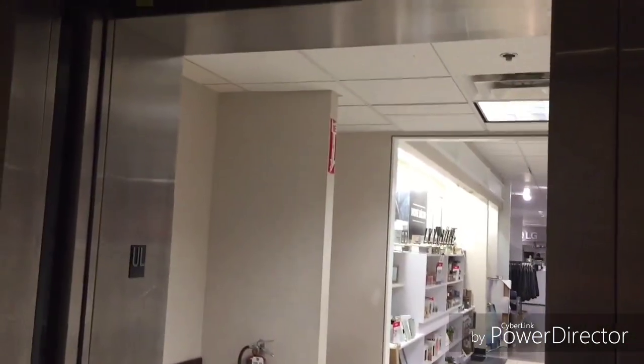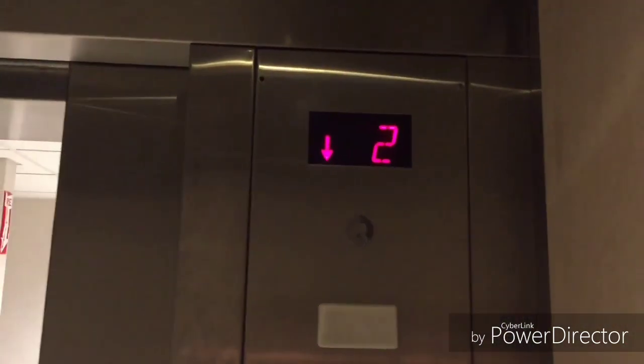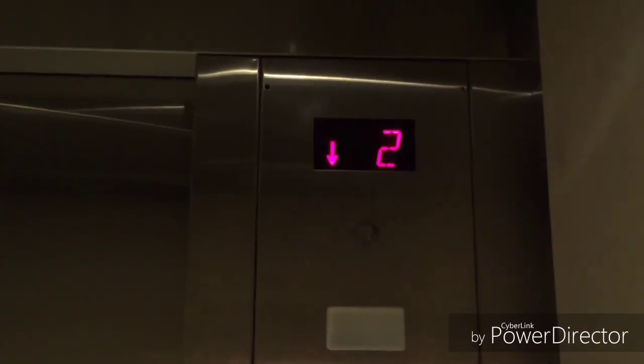The door close button does not work. Empty fixtures from 1996. Go ahead and watch the button go out.